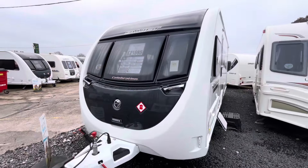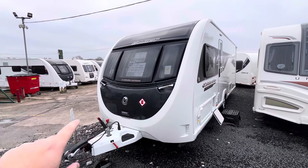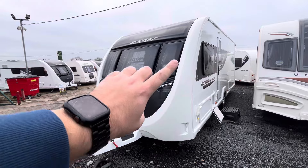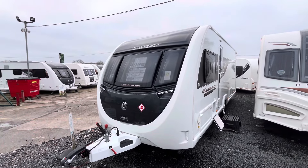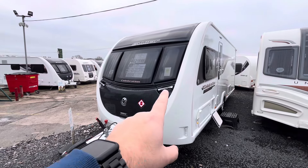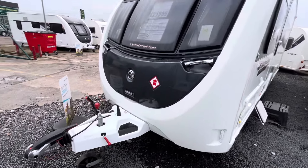First things first, I love the front to these Swifts. You've got the carbon fibre gas locker box on the front. The way that the lines all match up, I think it just looks great on the front. You've got the big bonded-in sunroof, and the lines all follow down into the locker box. It just looks nice.